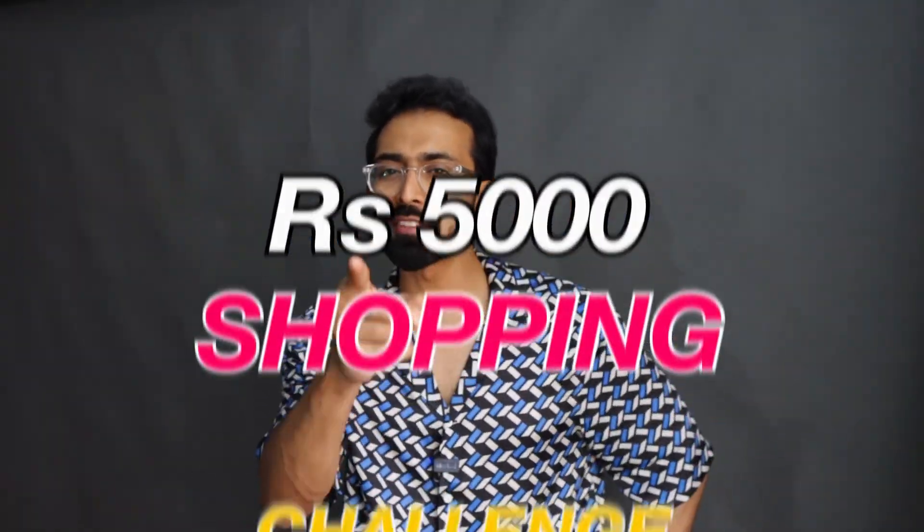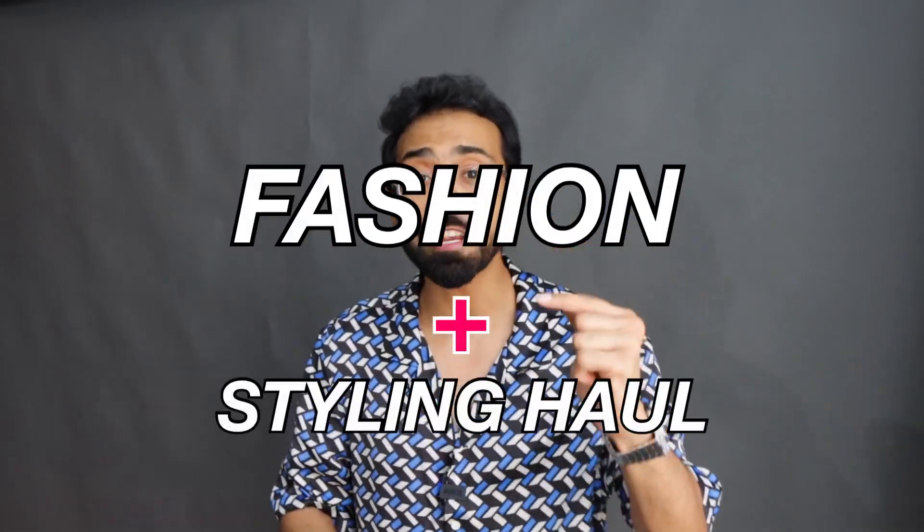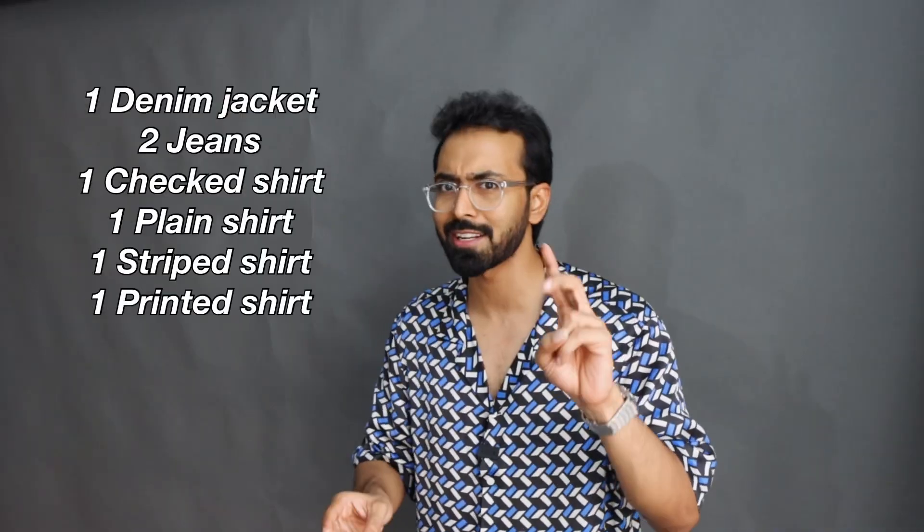Another video, another 5,000 rupees budget shopping challenge. This time it is from Flipkart. It's not just a fashion haul, it's a fashion plus styling haul. I set myself a target of 7 pieces to get from 5,000 rupees and that also includes a denim jacket and two jeans.